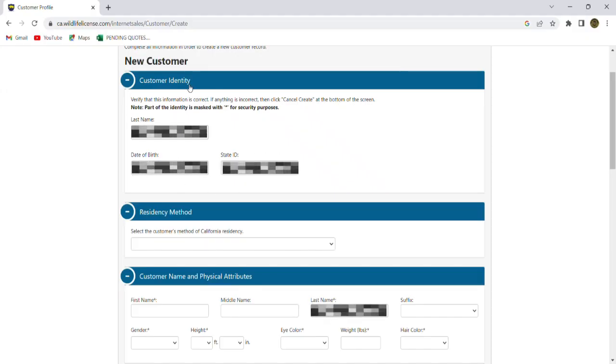That's what it's trying to do — look up to see if you have that. This person does not, so we're going to create a new customer record. When we click on that new customer record, it brings us to this window here. We're going to verify the information that we've already put in, and now we're going to start filling out the rest of this information. It's going to ask us about selecting the residency of this person, whether they're a California resident or not, maybe military. This person does happen to be a California resident.